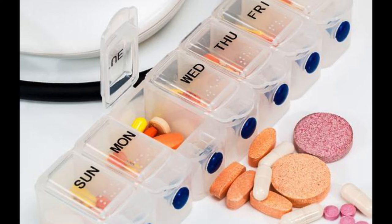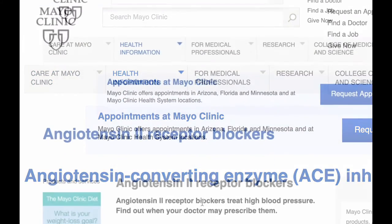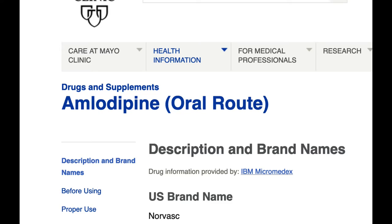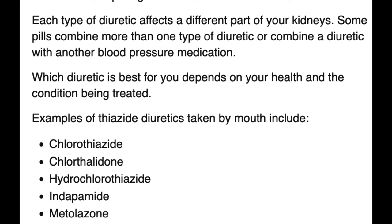Our standard approach — obviously individualized per patient — starts with two medications: first, a RAS blocker, so either an ACE inhibitor or an ARB. We add to that a calcium channel blocker, most often amlodipine, because it's an effective once-a-day medication. As a third drug, we use a thiazide or thiazide-like diuretic — mostly chlorthalidone in our clinic, because it has a long half-life and is more efficacious than hydrochlorothiazide, even at the same dose.